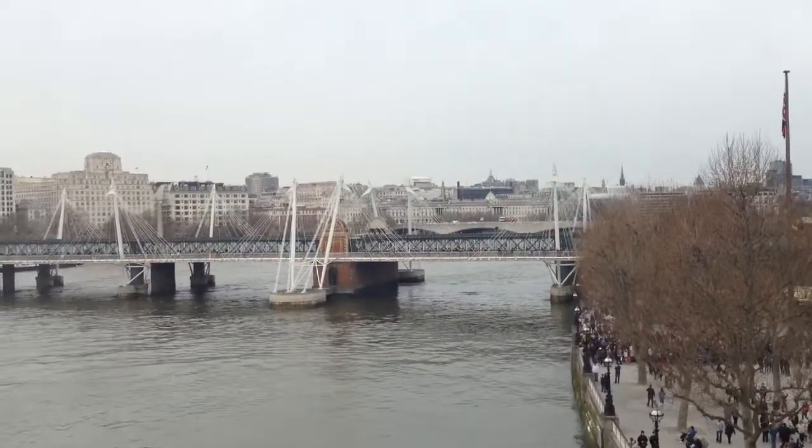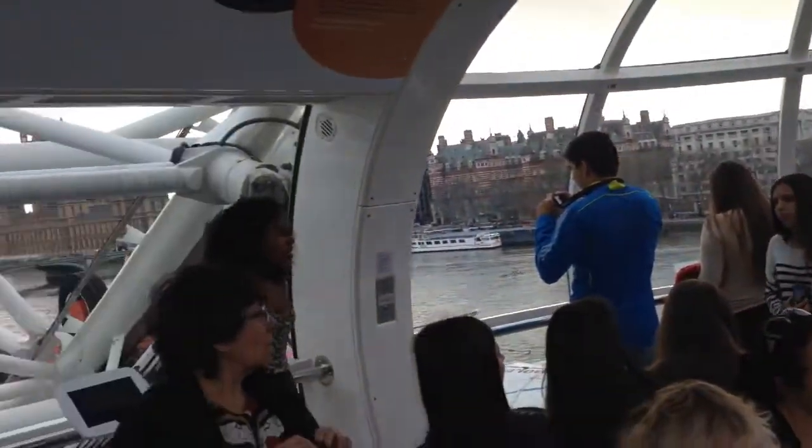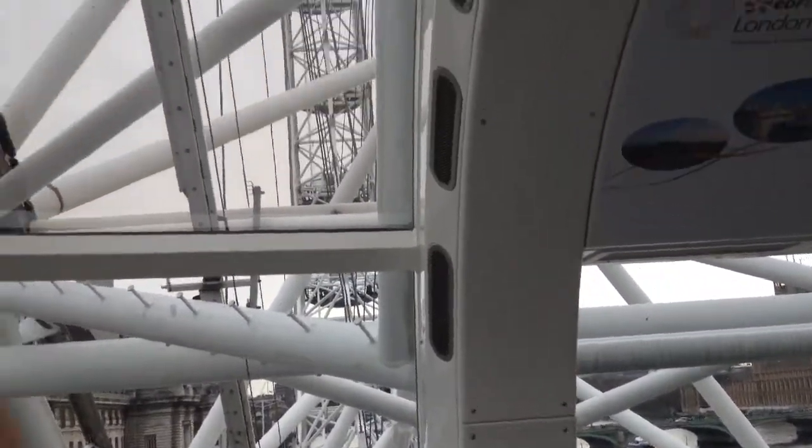We're in line now to go on the London Eye, which is this giant Ferris wheel. So it'll be pretty fun. Here's the view outside the window from the London Eye. Here's inside the pod. There's the inner workings of it.